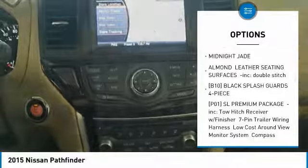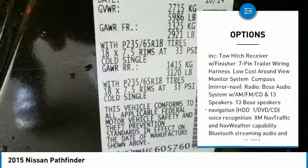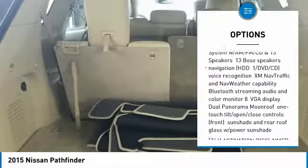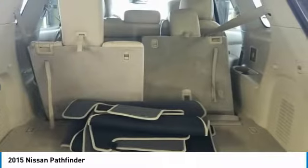Anti-lock braking system, power passenger seat, steering wheel audio controls, power lift gate, Bluetooth, adjustable steering wheel, power steering, four-wheel disc brakes, aluminum wheels, four-wheel drive.